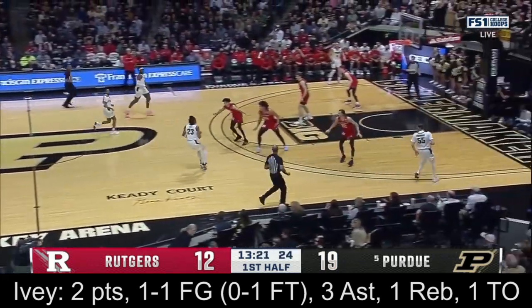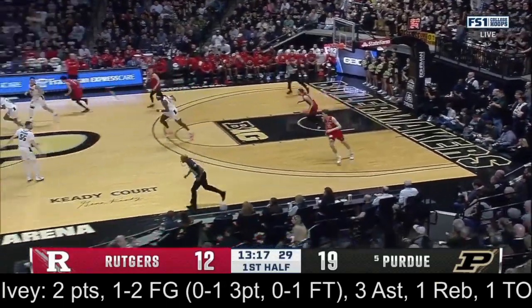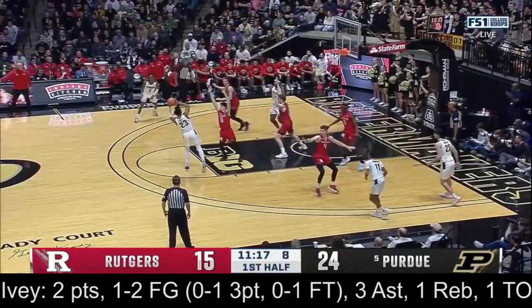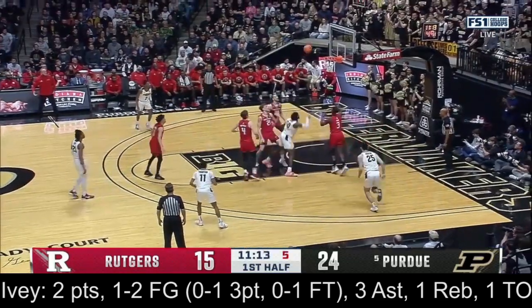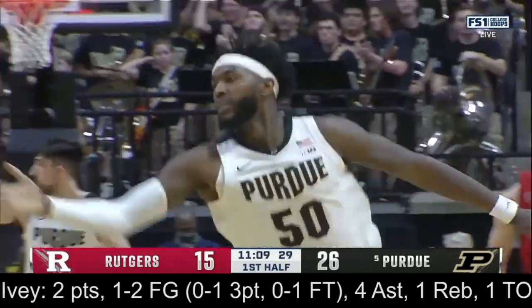Purdue the number one offense in terms of efficiency in the country, and we're seeing it on display — getting the ball from one side of the floor to the other, probing and exploring, looking for the high percentage look. Here's Williams down low, four on the shot. Glock muscles it over the front of the rim.